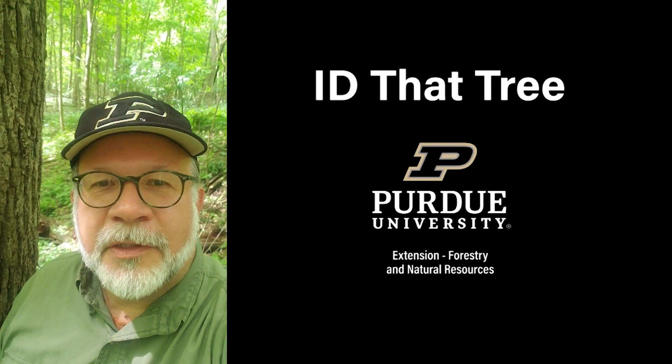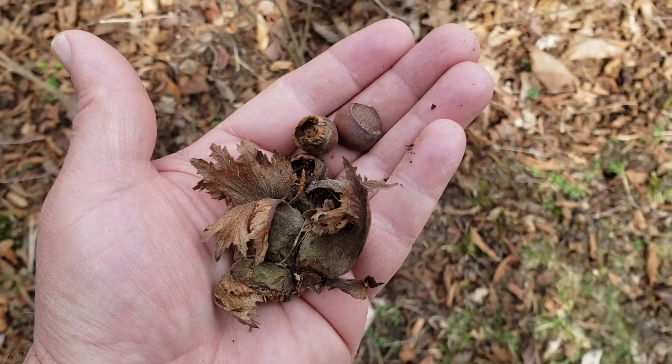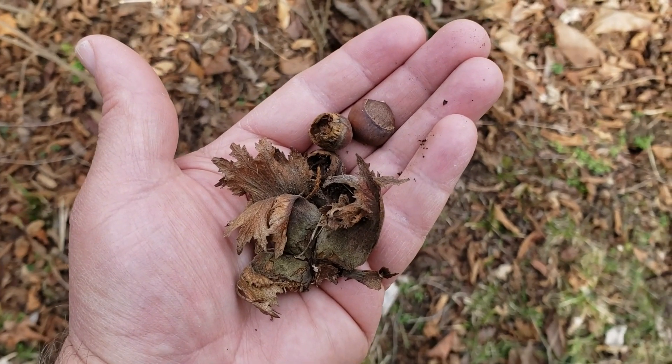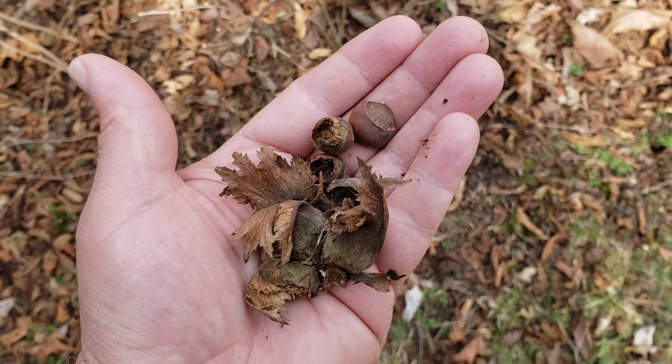This is Lenny Farley, Purdue University Extension Forester. Now let's ID that tree. On this edition of ID that tree, we're going to introduce you to one of our Indiana native shrubs, and that's American hazelnut.